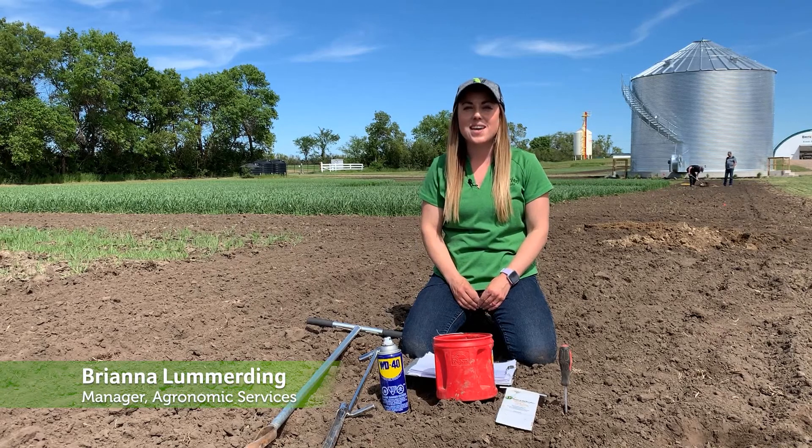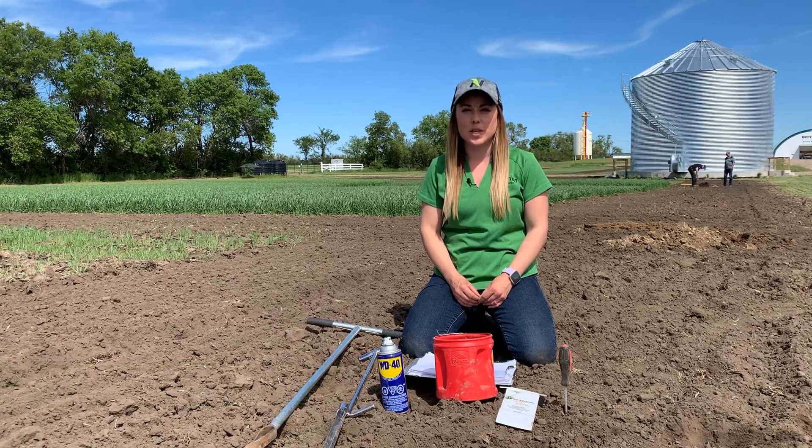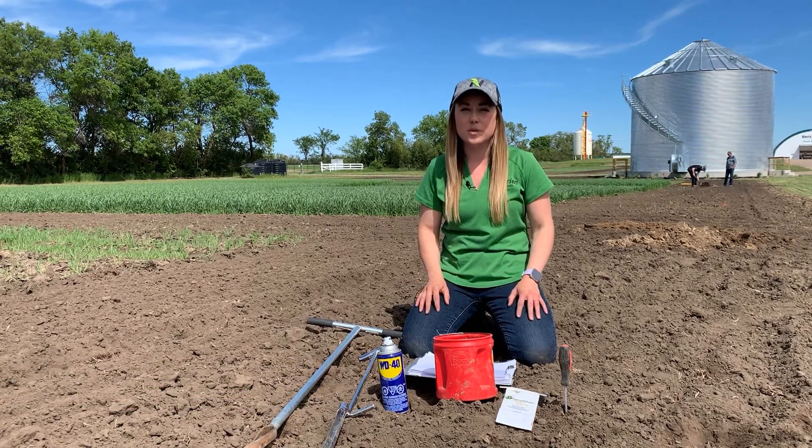My name is Brianna Lummerding and I am the manager of agronomic services for Northeast Saskatchewan. Today I'm going to talk about soil sampling practices and how to be the most successful out in the field.